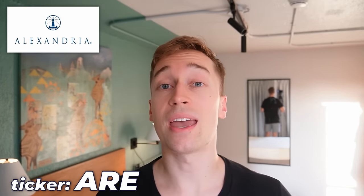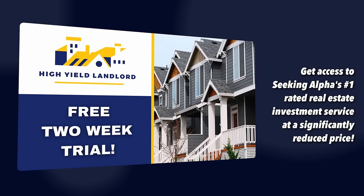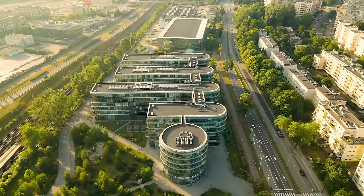The second REIT I want to discuss is called Alexandria Real Estate, ticker symbol ARE. This is one of the largest holdings in our retirement portfolio at High Yield Landlord. If you want to join my REIT newsletter, High Yield Landlord, there's a two-week free trial — I'll put a link in the description — and this will give you access to my entire portfolio right away, even before you're charged for your subscription.